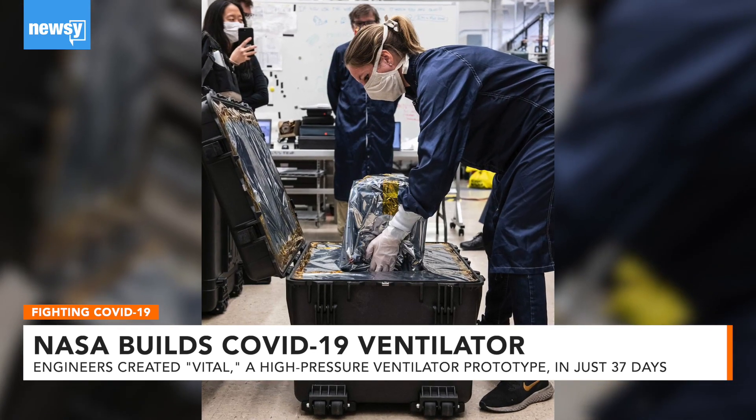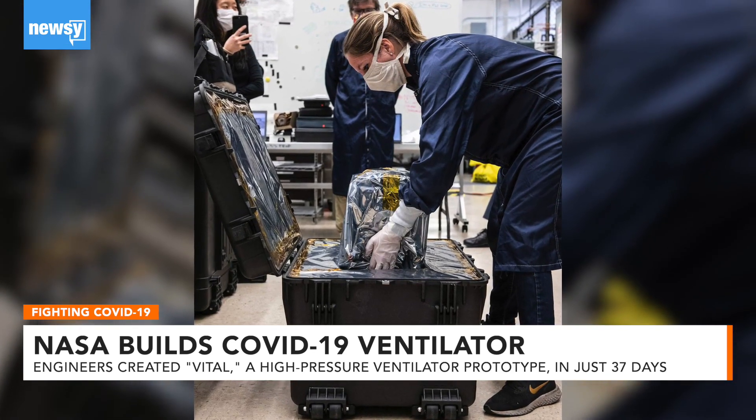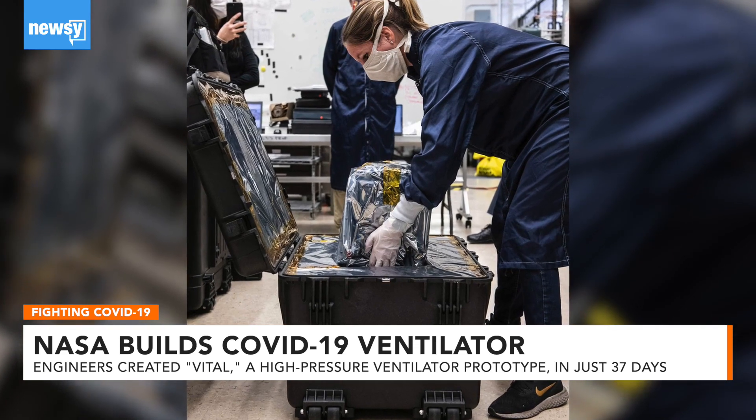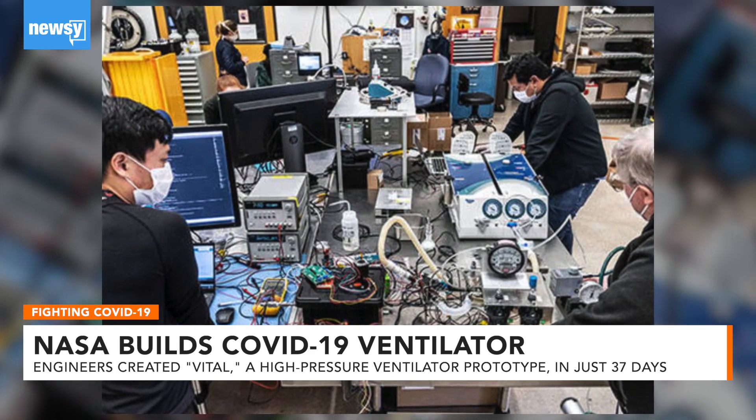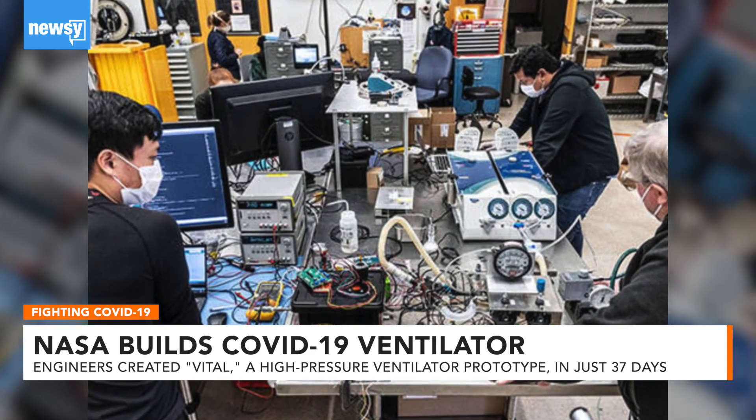Meanwhile, NASA says it sent the prototype to a gold-standard medical facility for more testing, and commercial medical manufacturers are being contacted to produce the ventilators.